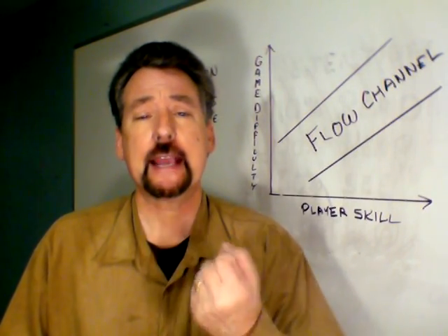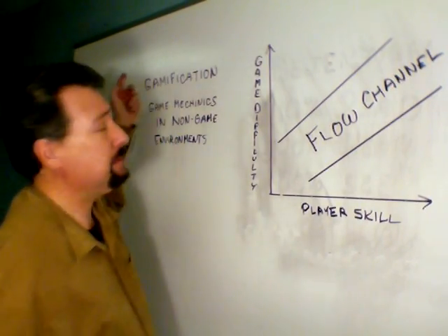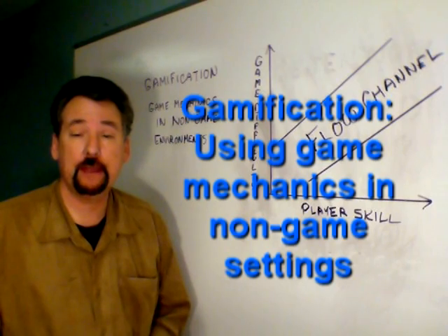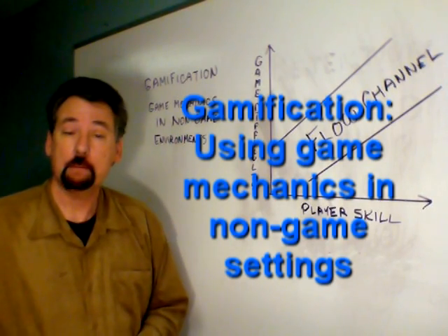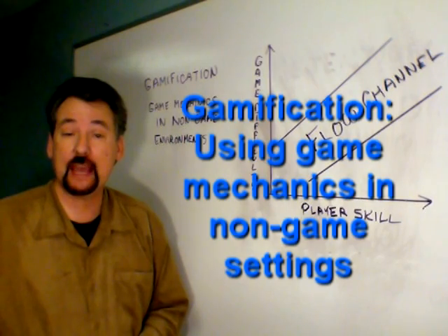How do we turn this game behavior into school behavior? That's where gamification comes in. Gamification is the process of using a playful approach and game mechanics to engage people and solve problems. Gamification seeks to harness human motivation based on the premise that people play games because games are intrinsically rewarding and engaging.